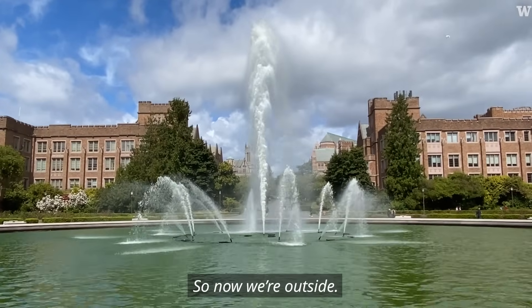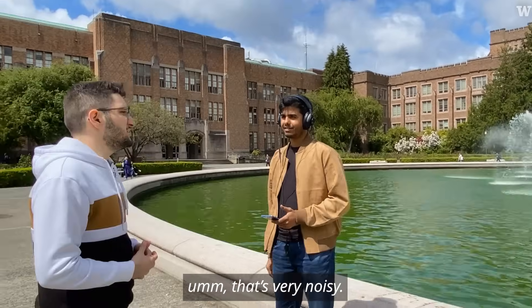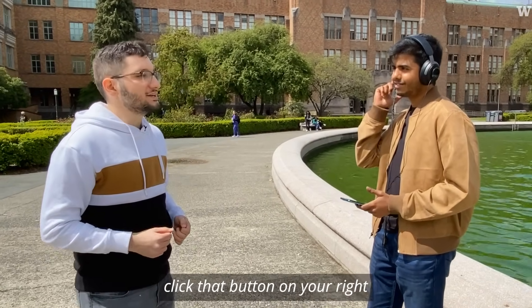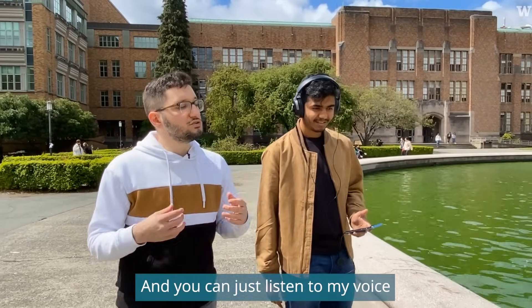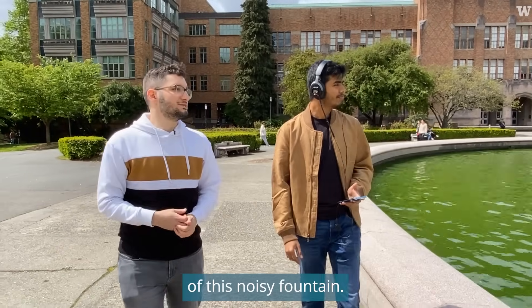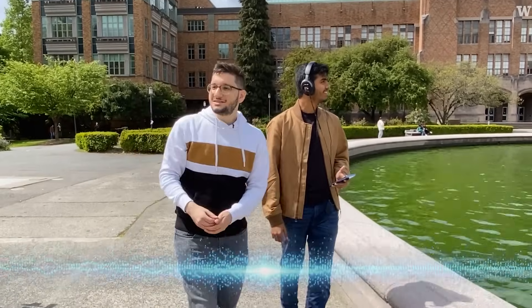So now we're outside, standing in front of this lovely fountain here that's very noisy. If you want to have a conversation, you can go ahead and click that button on your right and record my voice for a few seconds. Then we can have a casual stroll here and you can just listen to my voice while suppressing the noise. Once I have this example of how they sound, I can just extract their sound even when I'm not looking at them.